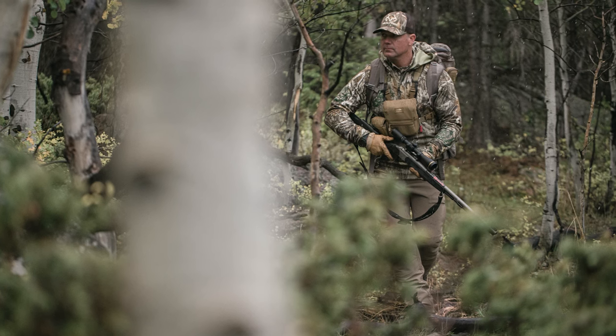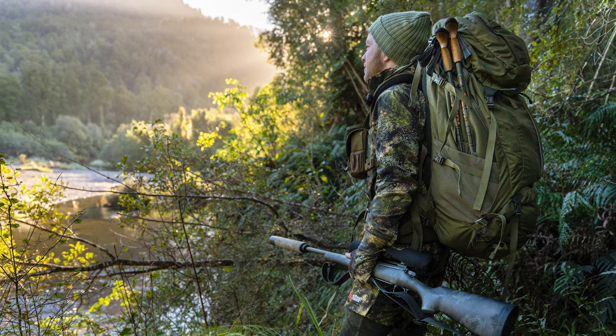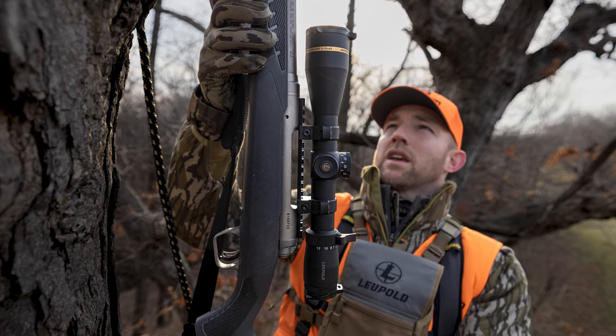If you'll be hunting in thick timber, on the other hand, then the lower end of the magnification range is more important because it will give you a wider field of view. This is why tree stand hunters often use scopes that can be turned down to 3, 2, or 1 power. That brings us to zoom ratios, which can dictate how broad magnification ranges can be.